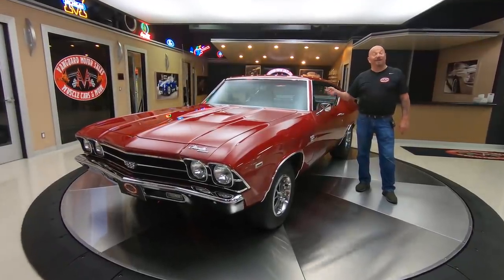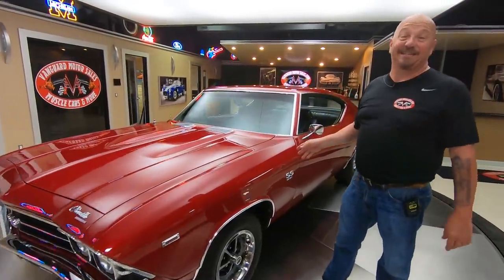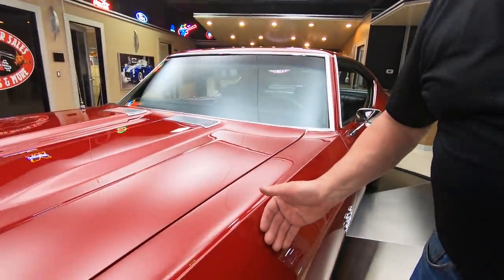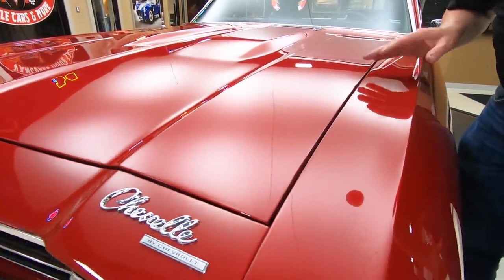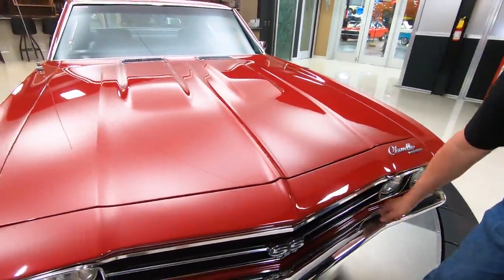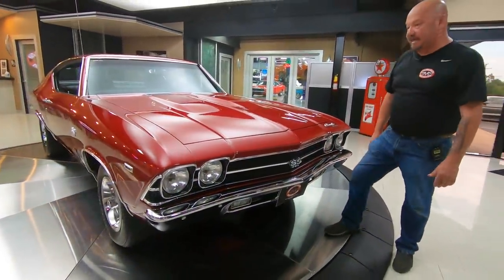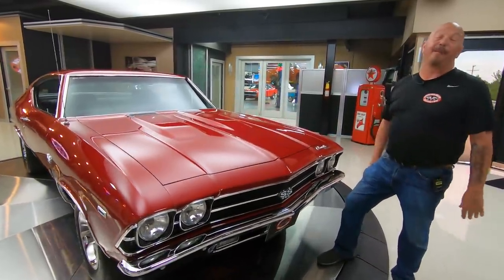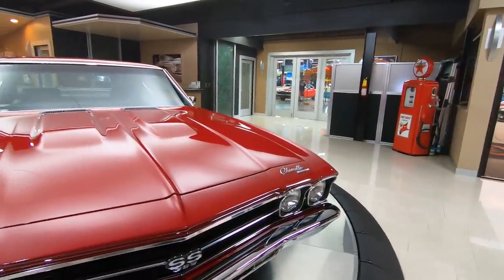Hey guys, welcome back to Vanguard Motor Sales. I'm Greg and this is a 69 Chevelle. There's a 396 under the hood, turbo 400, beautiful paint. This paint is just slick as can be and it almost looks like it's got a fine metallic in it, but it doesn't. It is absolutely gorgeous. I love the color. We've got great looking chrome here on the front bumper. The grill's in beautiful shape. I actually did the driving video on this just before we brought it into the showroom — what a blast it is to drive. It's got some awesome sounding mufflers on it.